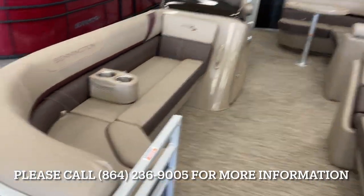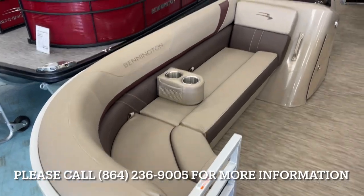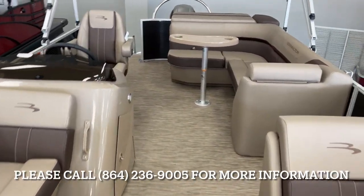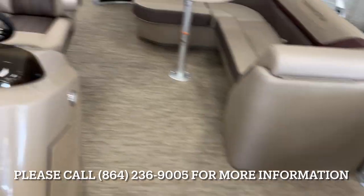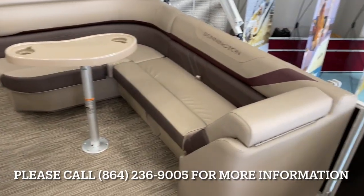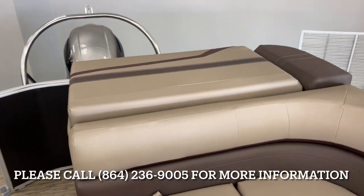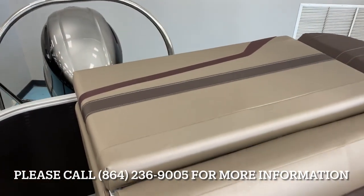Inside you've got a pair of portable cup holders, forward seating on both sides of course, storage up under both seats, backrest storage there. Got a table, removable of course, standard L-shaped seating, and a sun lounge there with storage.